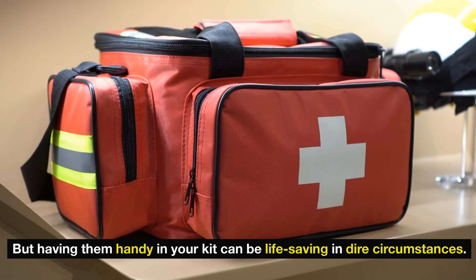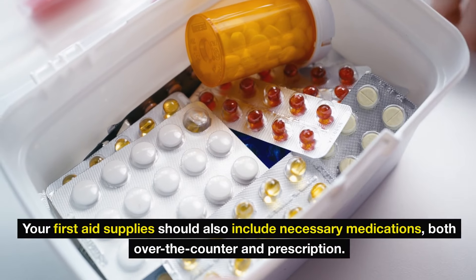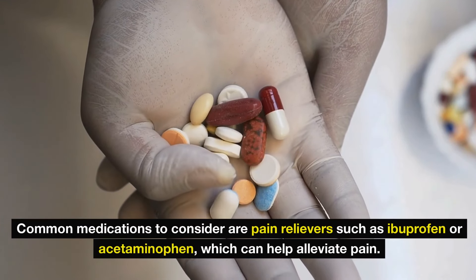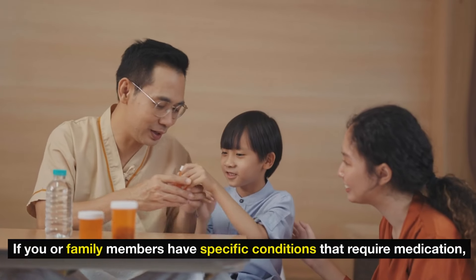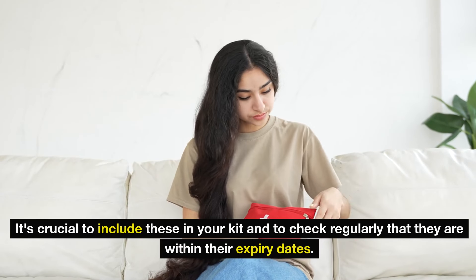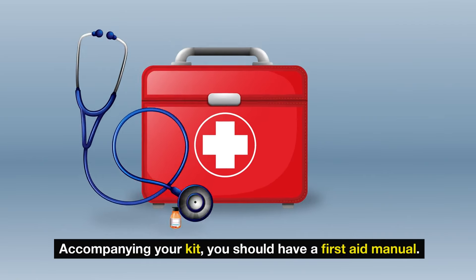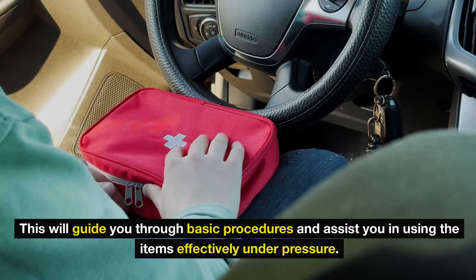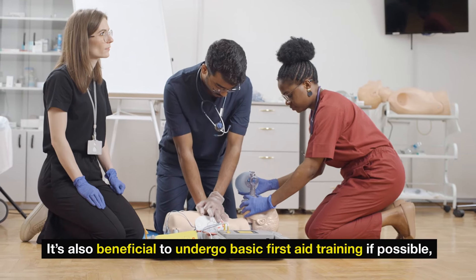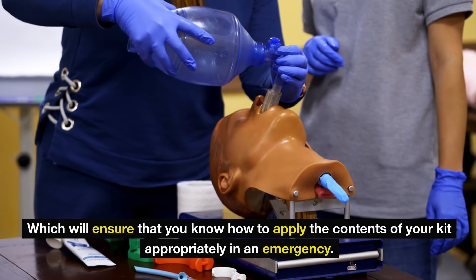These trauma items are usually recommended for those who are trained in their application, but having them handy can be life-saving in dire circumstances. Your first aid supplies should also include necessary medications, both over-the-counter and prescription. Common medications to consider are pain relievers such as ibuprofen or acetaminophen. If family members have specific conditions requiring medication, it's crucial to include these in your kit and check regularly that they are within their expiry dates. Accompanying your kit, you should have a first aid manual to guide you through basic procedures. It's also beneficial to undergo basic first aid training if possible.